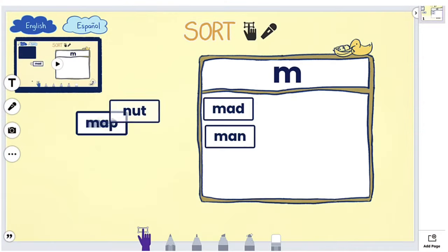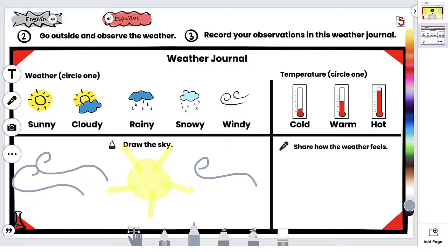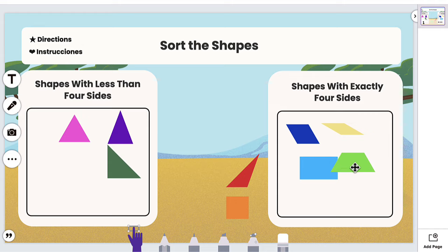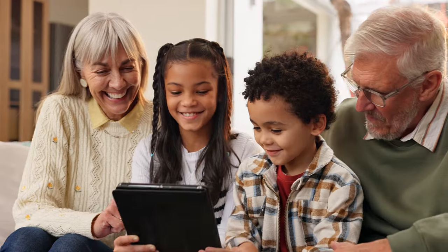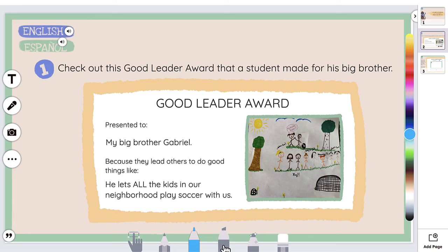Seesaw's Learning Experience Platform is uniquely designed for elementary classrooms. Seesaw's platform facilitates joyful instruction, creates digital portfolios, provides insightful assessments, engages families, and equips teachers with tools for accessible, differentiated instruction.